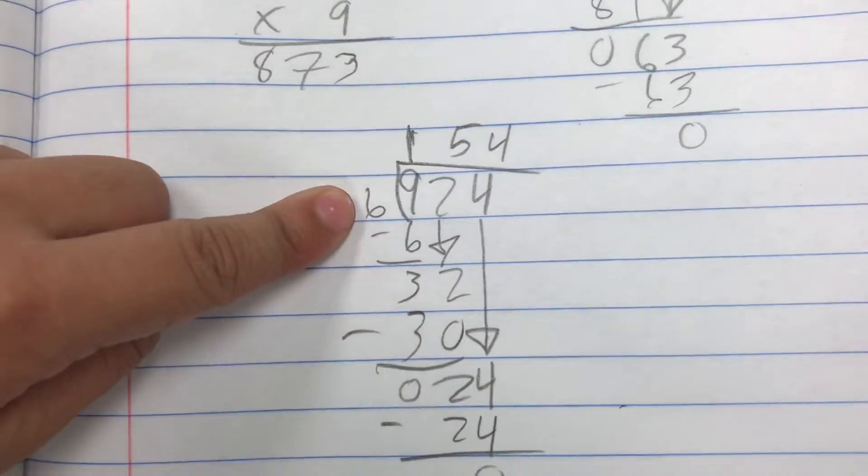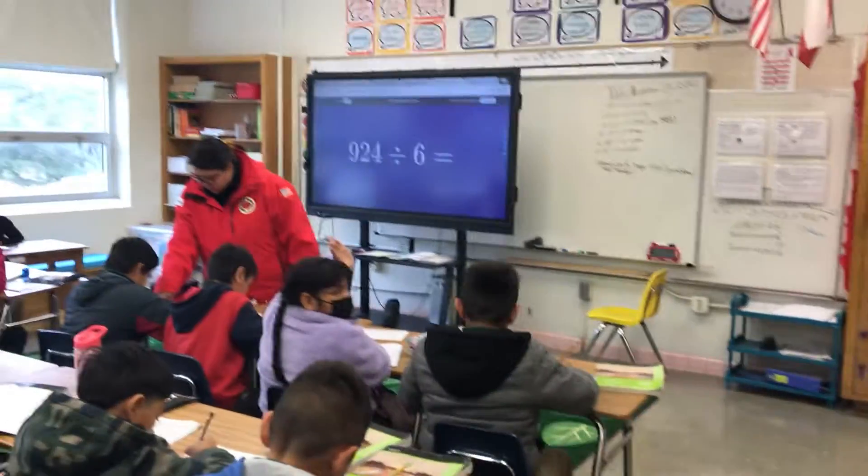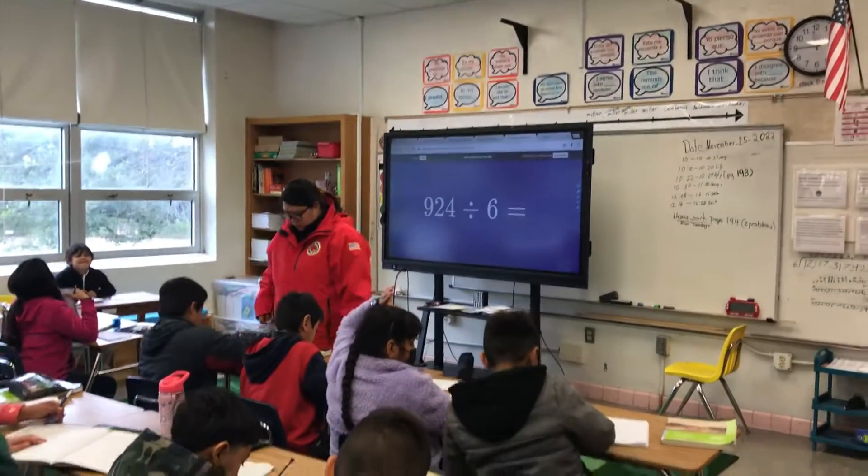Aquí vemos un standard algorithm. Perfectamente bien hecho. Vamos a ver cuántos agarran 300 puntos. ¡Jum!